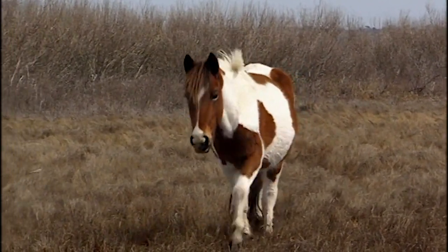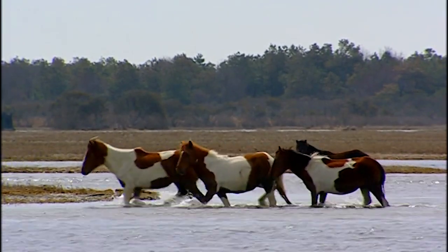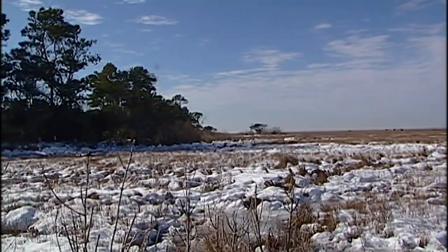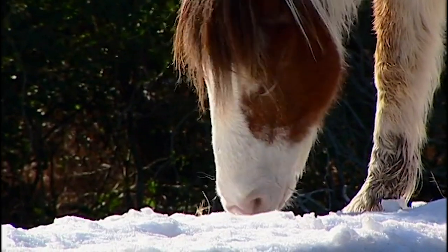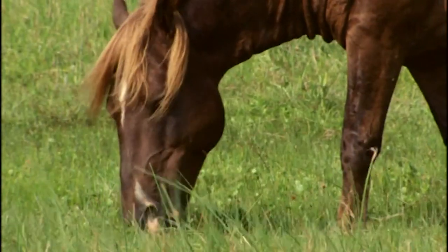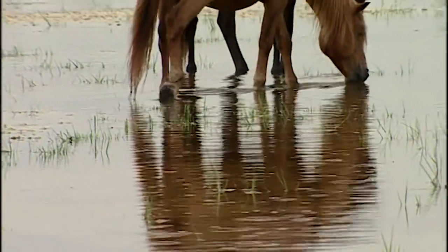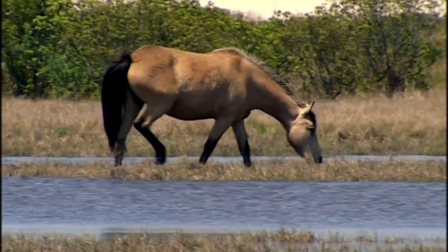Their short legs and stocky build are perfectly suited to the landscape. Sand and marsh pose no obstacle for these sure-footed horses. They've adapted to the challenging conditions of every season. When the weather turns cold, they grow thick winter coats. Throughout the year, they graze mostly on coarse grasses. Their diet also includes twigs, phragmites, and even an unlikely delicacy — poison ivy. Because most of their food is coated with salt, they drink twice as much fresh water as domesticated horses, finding it in the island's ponds and shallow rainwater pools.